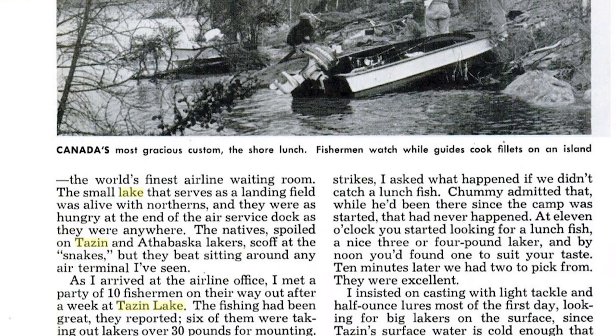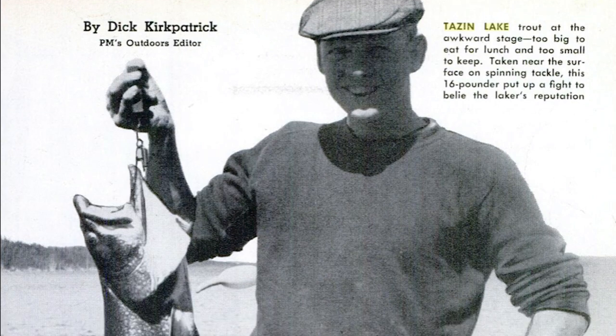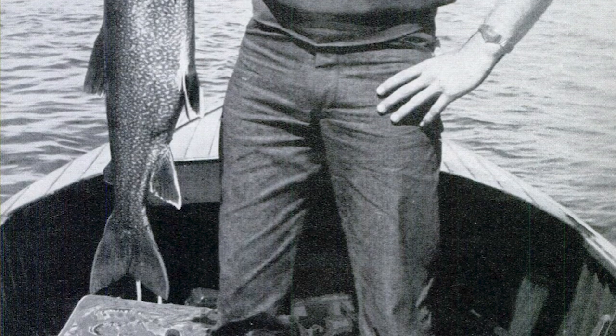In that article he talked about how big the lakers were, how many there were, what kind of lures they were using, the gear, the boats. And the other day I was trolling around not too far from the lodge here using an underwater camera and came across something completely unexpected.